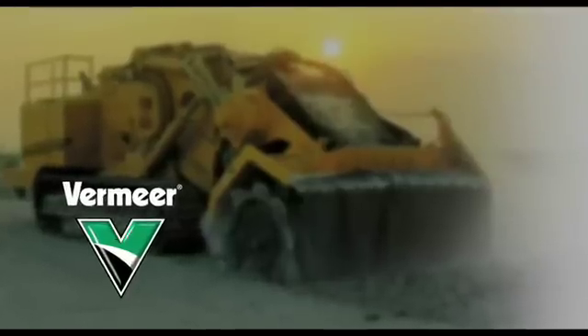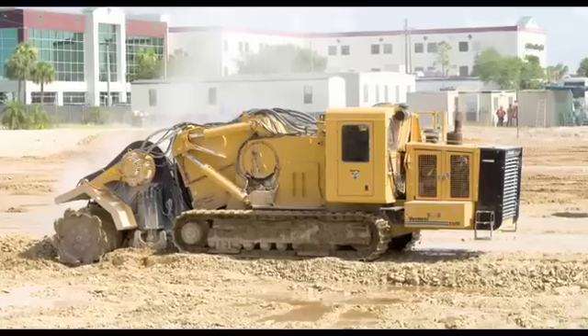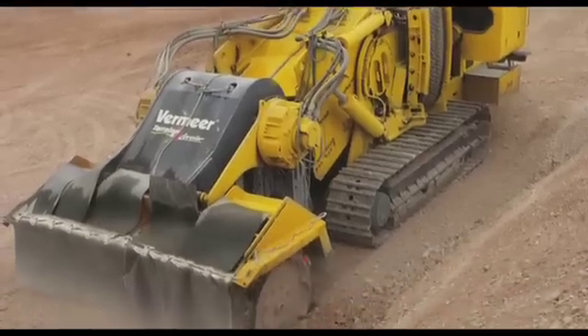A Vermeer machine. My name is Tony Bachoven with Vermeer Manufacturing. This is the T1255 terrain leveler made in the United States. It's a 600 horsepower, 245,000 pound milling machine.